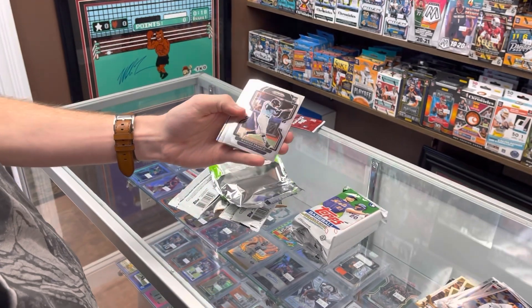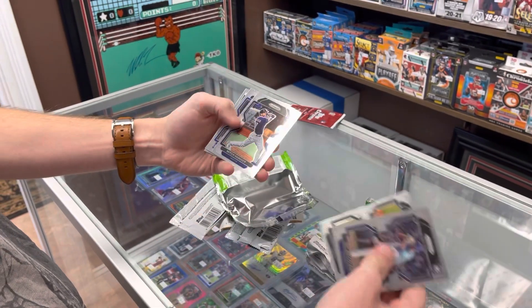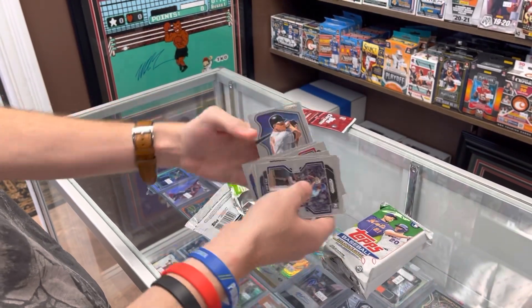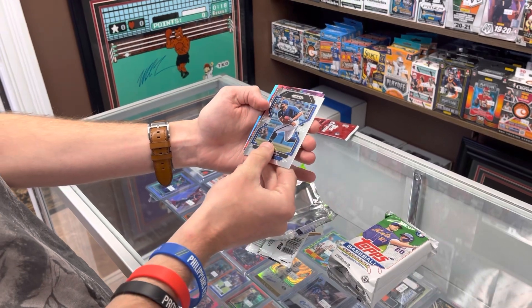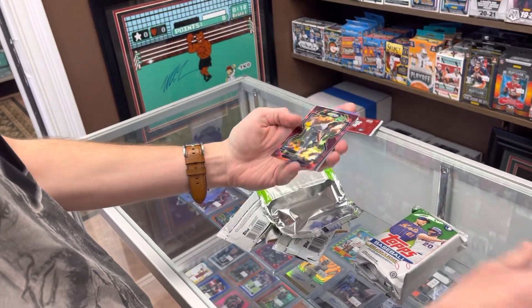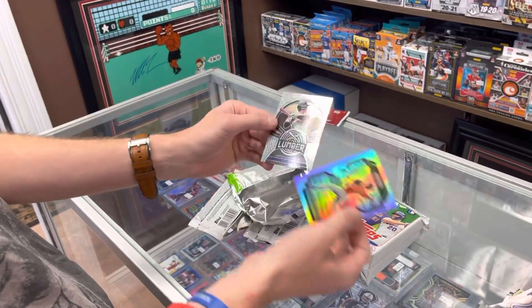Alright, here is a Prizm pack. There's a nice Wander Franco. We got some type of ice coming up — that should be numbered out of 25 I believe. Never heard of that guy — Fargus rookie. There's a Doan Rehas, there's a Cal Ripken Jr. and Noah. Let's see what this red ice is for Detroit — Miggy! Casey Mize, that is numbered out of 25. It's a nice low-numbered red ice there.